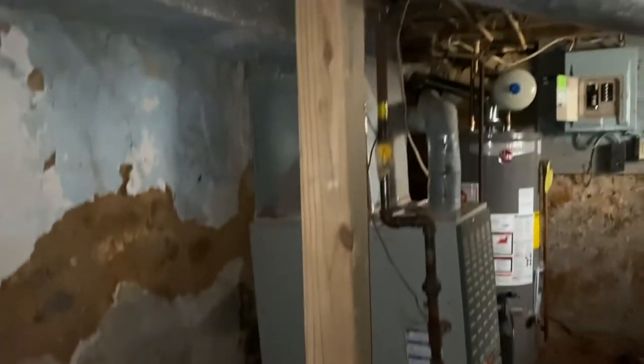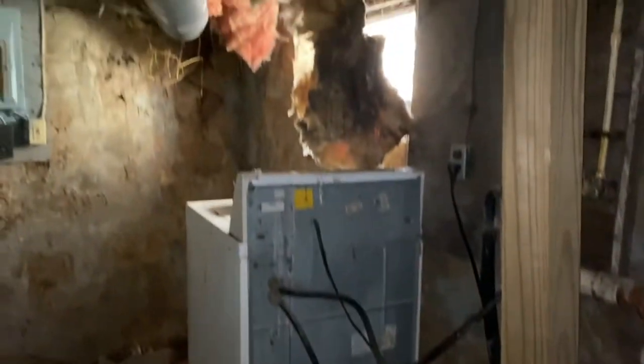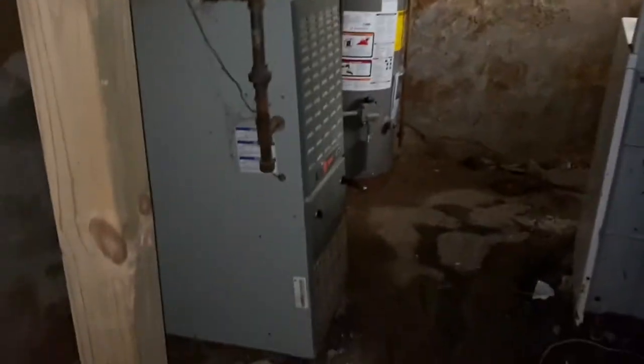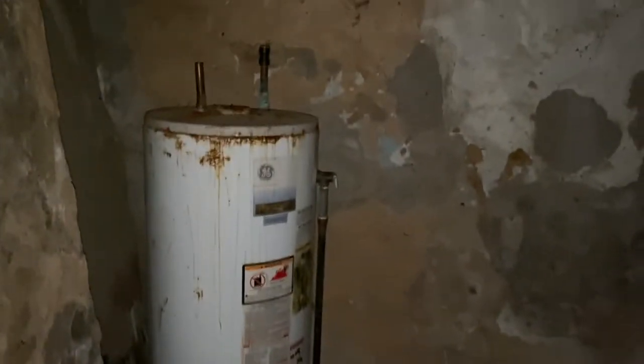I'm looking at an older home in the city of Wilmington. This is the basement — here's the boiler. It looks good, but that old one I'll have to remove. There's also a damaged floor down here.